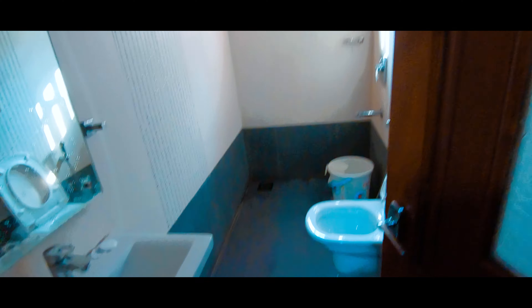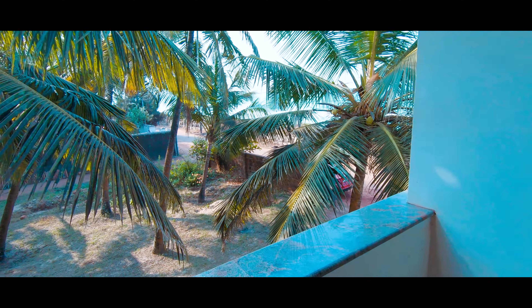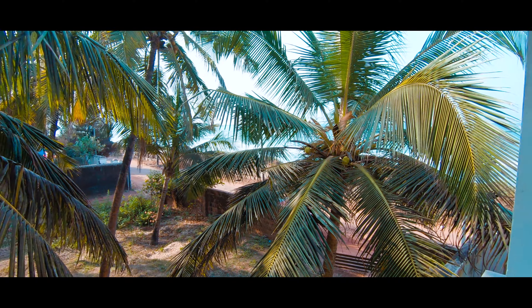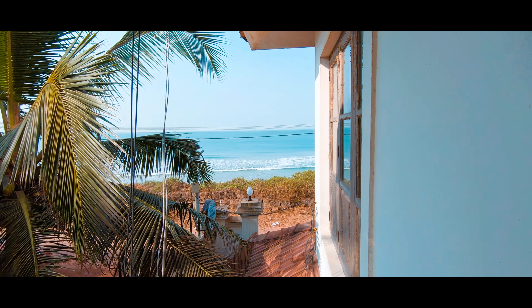This is the bathroom, which is surprisingly nice and clean. Here is my wife. This room comes with a balcony — so yeah, here it is. And you can also have a look at the sea right from here.